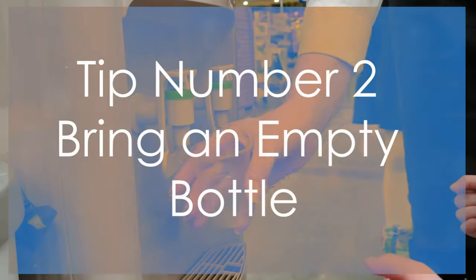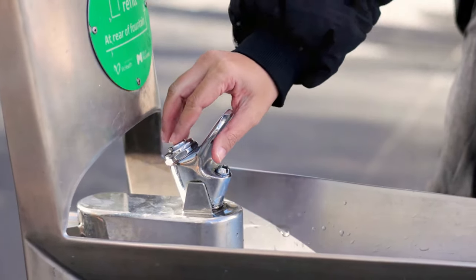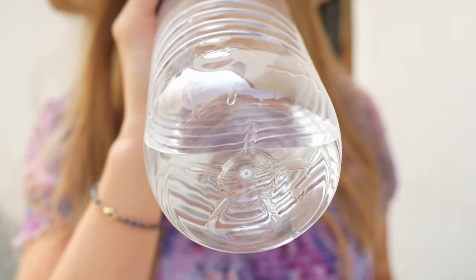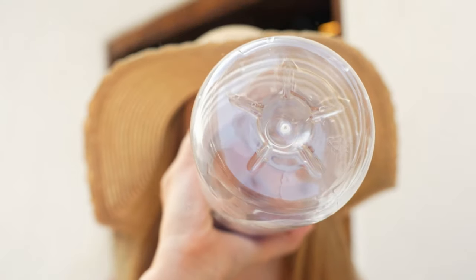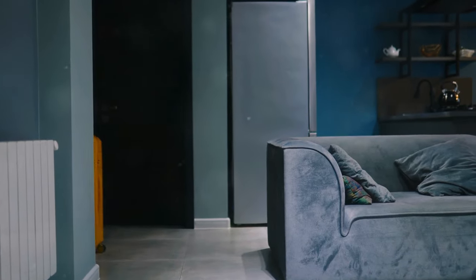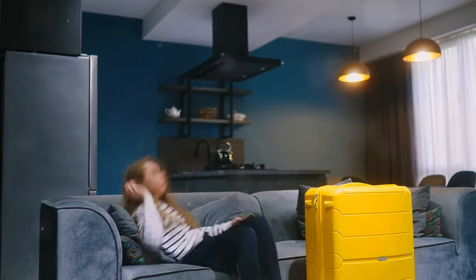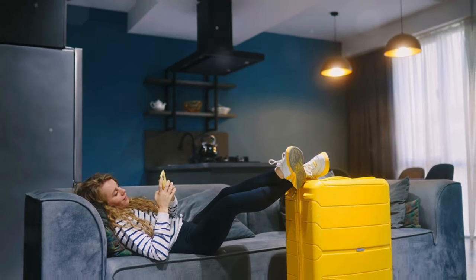Tip number two: bring an empty bottle. Since airport security restricts liquids to 3.4 ounces (100 milliliters), bringing an empty collapsible water bottle can be a lifesaver. After clearing security, you can fill it up at water fountains or refill stations throughout the airport. Staying hydrated is crucial, especially during long waits or flights. This tip also helps you avoid the high prices of airport beverages and reduces plastic waste.